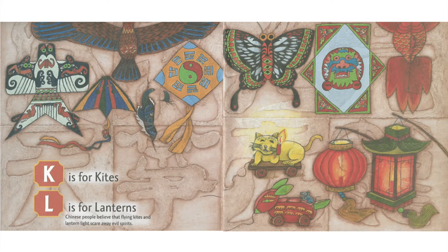K is for Kites. L is for Lanterns. Chinese people believe that flying kites and lantern light scare away evil spirits.